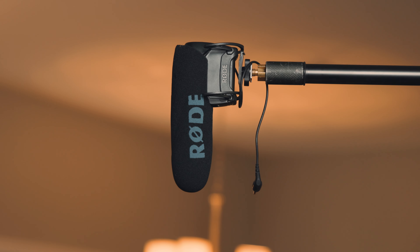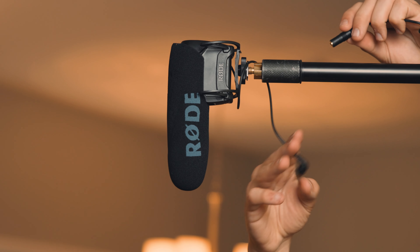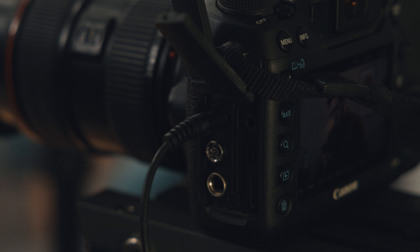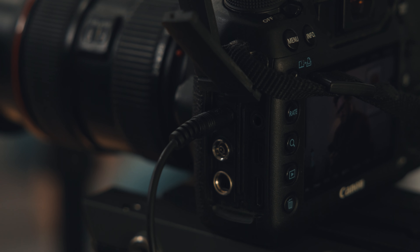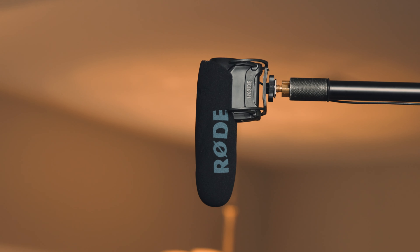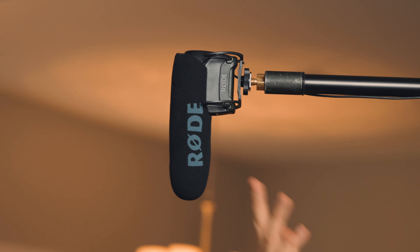Our audio setup here is a Rode VideoMic Pro with an extension cable running into our Canon 5D. This will help get much clearer audio than if it was just mounted on your camera. It gets us about a foot away from his mouth and we'll get some nice crisp audio that way.